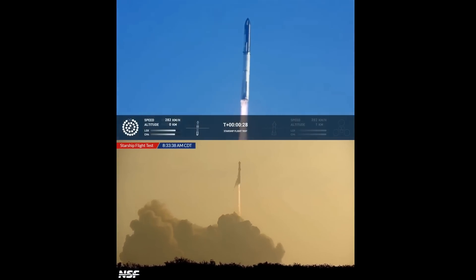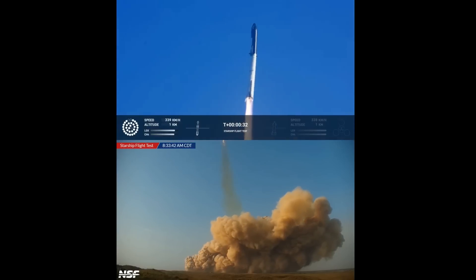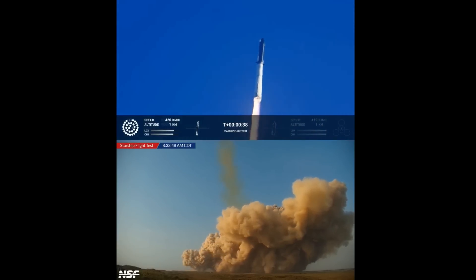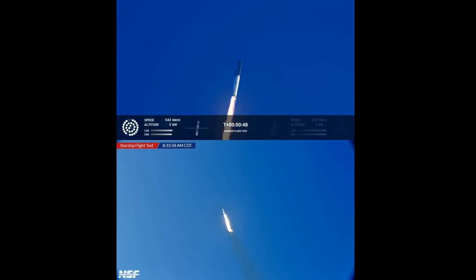Booster and chamber pressure is nominal. Two minutes 43 seconds into the test flight of the inaugural Starship vehicle — tower cleared. First stage engines nominal. What a sight from the ground cameras at Starbase North: flying at twice the thrust of the Saturn V, heading to space.